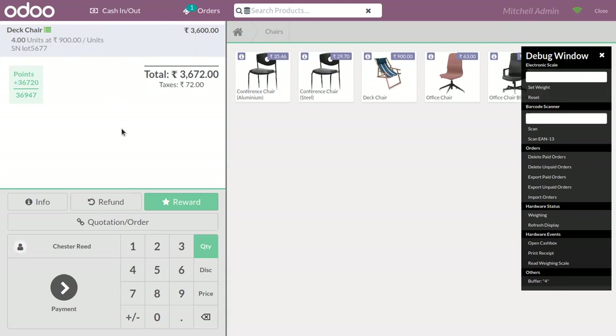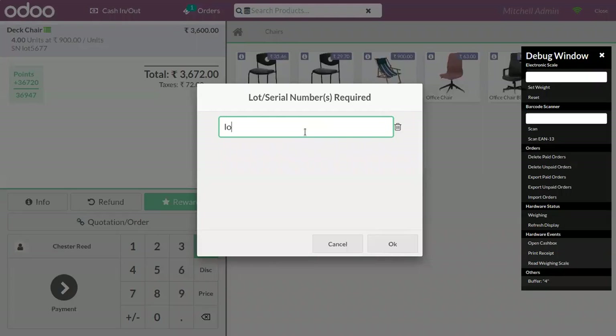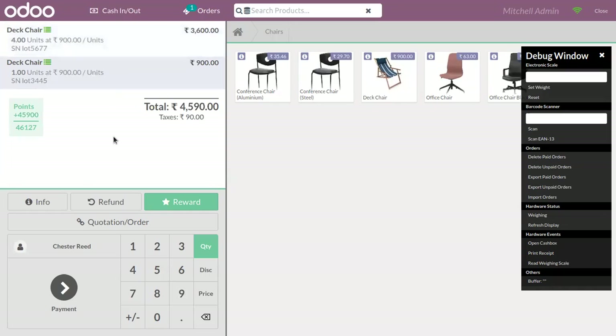If you want to add a product to the order line with a different lot number, you have to again click on this product and provide a different lot number. When you click OK, you can see that for one quantity of Deck Chair, a different lot number is given. Then you can change the quantity.